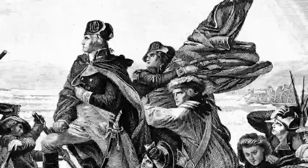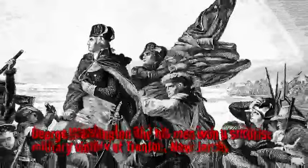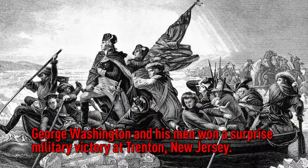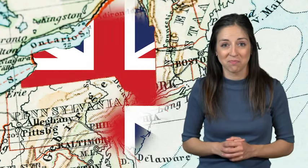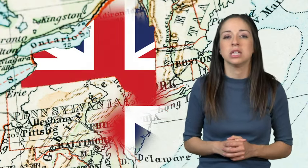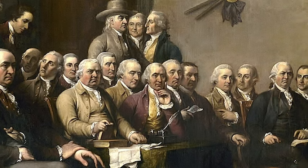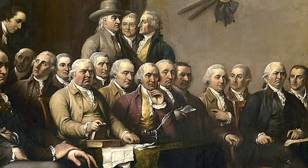As 1776 drew to a close, George Washington and his men scored a major surprise military victory after crossing the Delaware River and capturing German forces at Trenton, New Jersey, on December 26th. However, 1777 was a tough year for the American fighters. The British were in control of Philadelphia and New York and began to attack the colonies in upstate New York. As the Continental Congress continued to meet, its members realized that they wanted to create some form of a central government that would unite the 13 colonies.